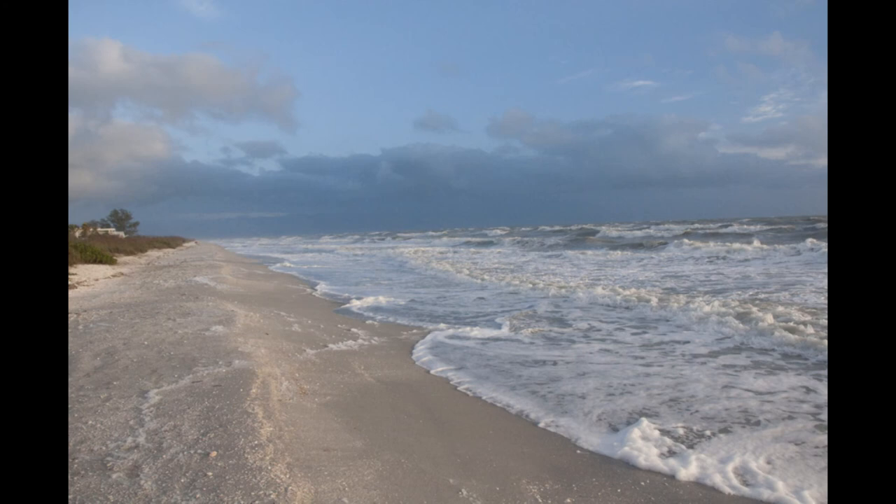After a storm, the surf often looks like a sudsy bubble bath. Sea foam is made from pulverized microscopic organisms such as diatoms and other plankton when their fat is whipped up into a froth of suds. Sea foam is harmless unless it forms during a red tide event, when toxins from the red algae are released into the air and can cause severe irritation to people's nose and throat.